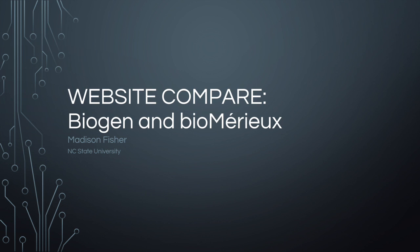My name is Madison Fisher, and I am currently double majoring in chemical engineering and biochemistry. I personally want to work for a biotechnological company when I graduate. I hope this presentation is a helpful tool for those of you that will be pursuing a job in this field as well when you graduate.